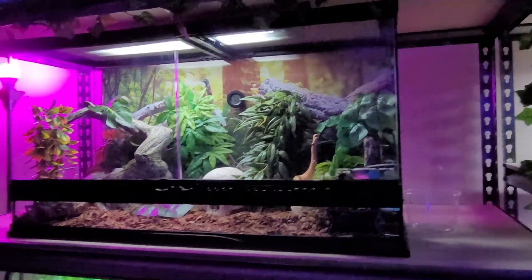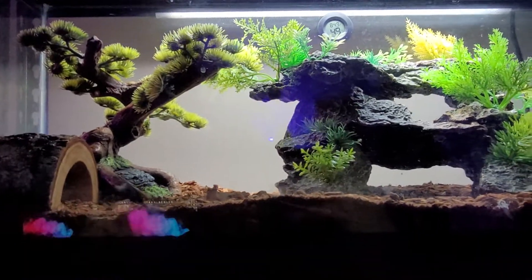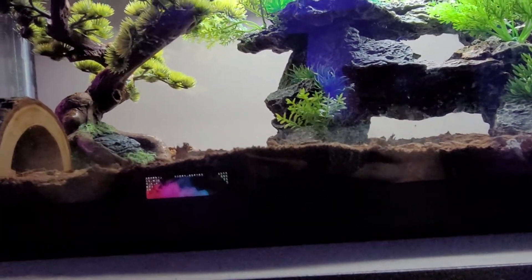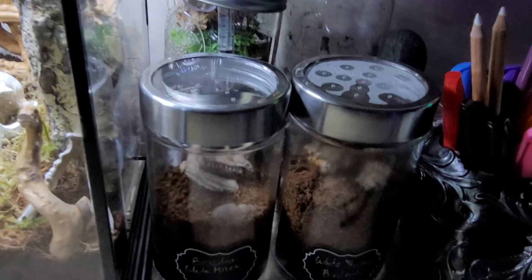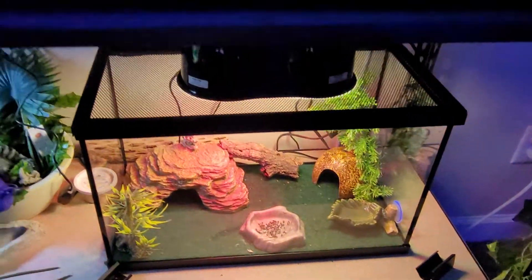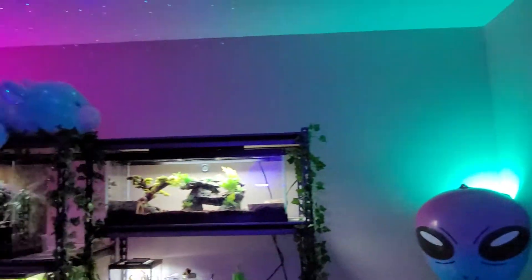Stormy, Jinx, surprise, scorpions — we have an Emperor Scorpion named Zeus and an Asian Forest Scorpion named Palpatine. This guy's name is Casper. We have yet to come up with names for them or the gecko. That's it for today — this is my reptile room slash game room.